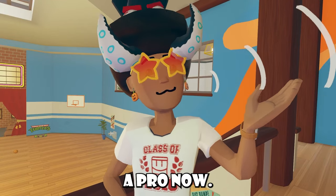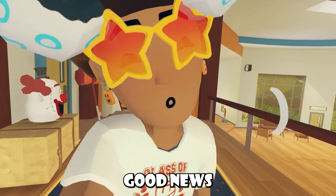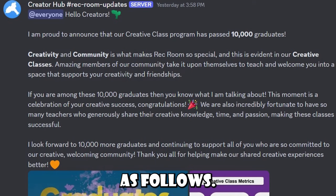Just at the sponsorships, I'm a pro now. If that was a W sponsorship, be sure to like. Anyways, we've gotten some pretty good news from Creator Hub, and of course, it went as follows.